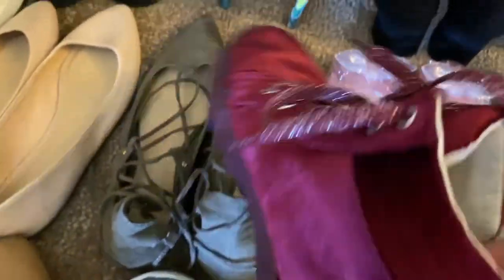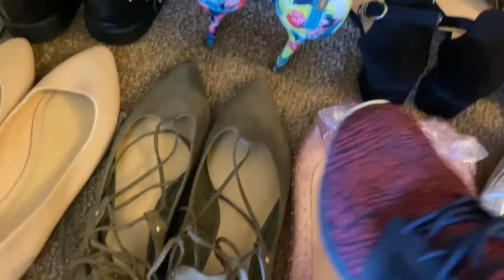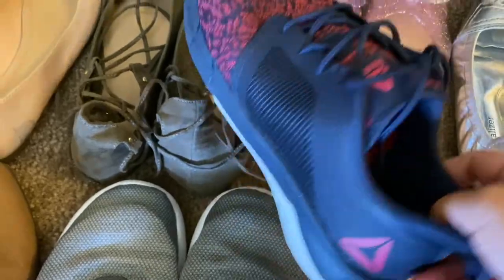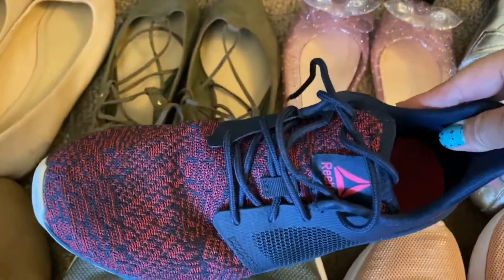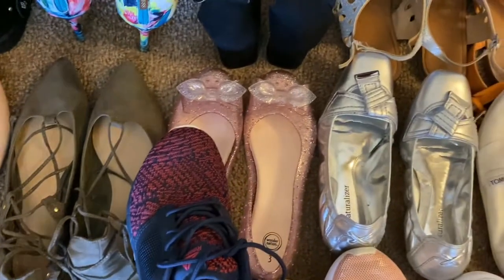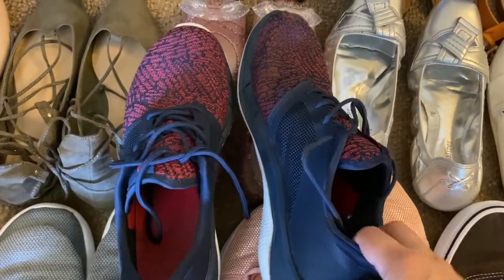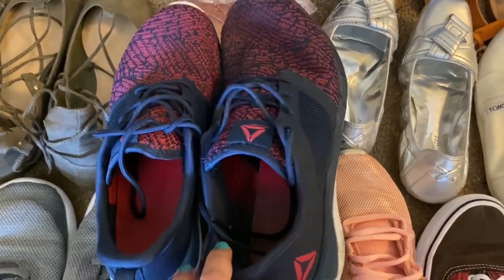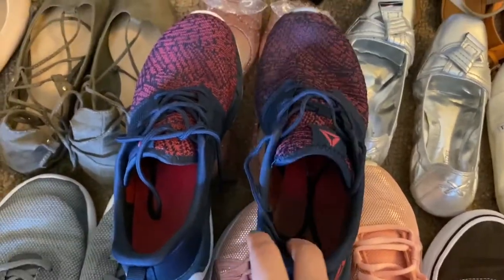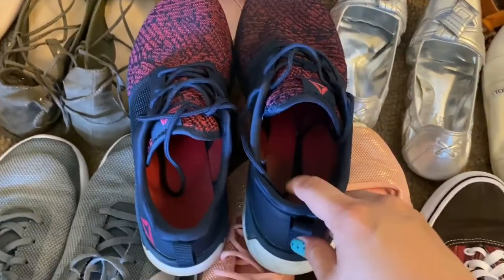These are the boots I mentioned earlier — for spring. And here's another pair of boots. These are for work. And these are couple shoes — my husband and I have matching pairs. His are already old, but here's mine and here's his.